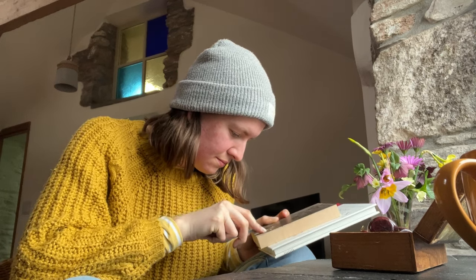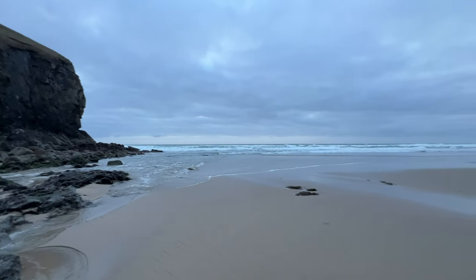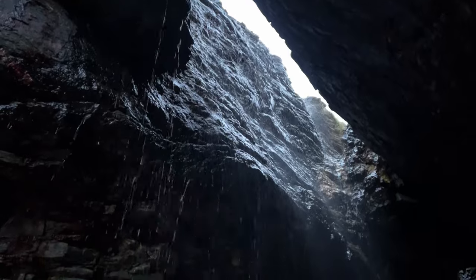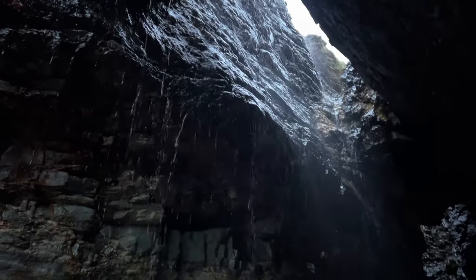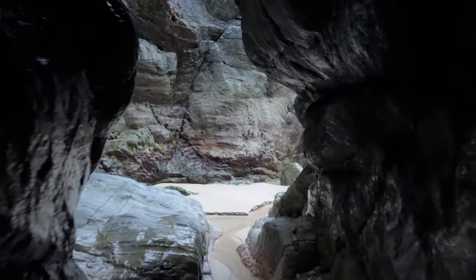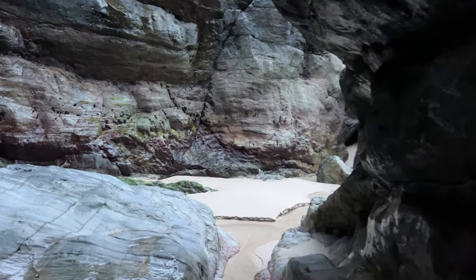We then headed to Chapel Porth Beach, which is north of Porth Towan and very close. It's a really sweet little beach — we saw these caves and normally I stay away from danger, but for some reason I wanted to go in, and it was pretty magical, though obviously not totally safe. And yeah, that was the end of day two.